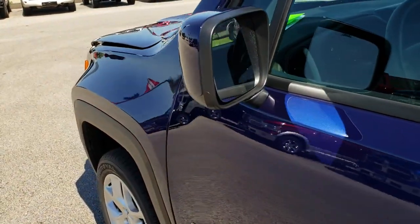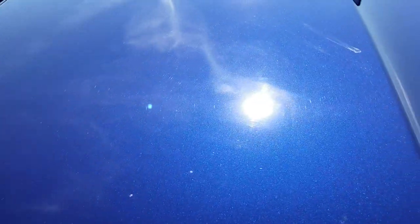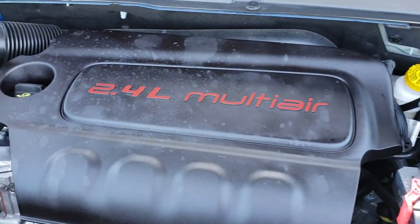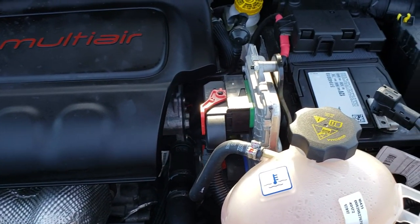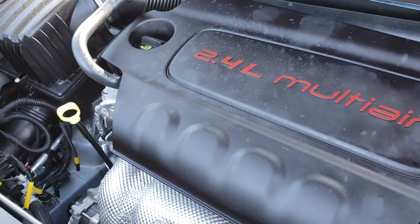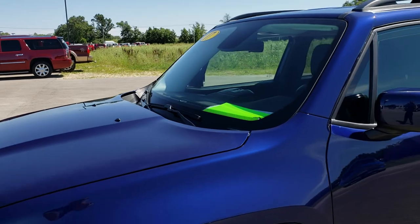Thank you for checking out the video — hopefully it has convinced you that this is a very, very nice vehicle and well worth the trip. Under the hood we have the 2.4 liter multi-air motor with 180 horsepower. The engine bay is very clean and it runs very smooth. This vehicle has been fully safety inspected by our service shop, has a fresh oil and filter change, all fluids have been checked and topped off, and the vehicle is 100% ready to go.